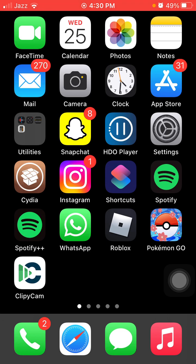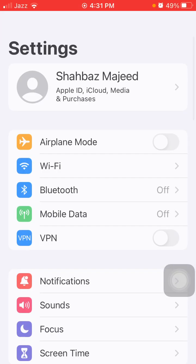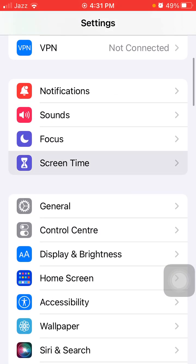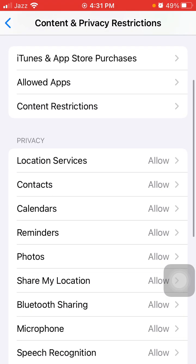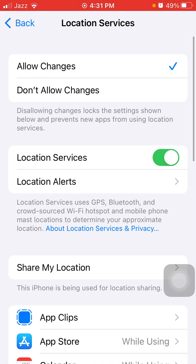The first thing we have to do is go to Settings and tap Screen Time, then tap Content and Privacy Restrictions. Here we have to tap on Location Services and turn off Location Services.